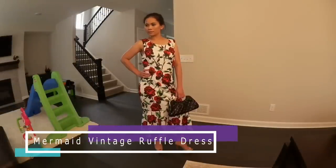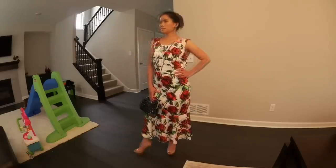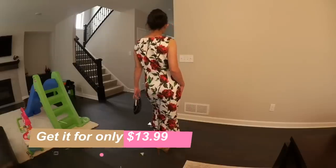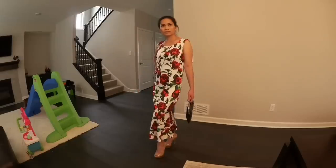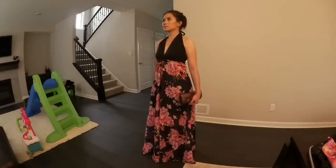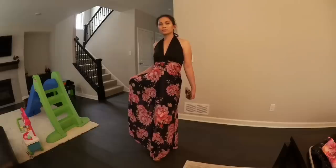Next dress is a mermaid vintage ruffle dress. Apparently the 50s style is back, but as much as I want to love this dress, it is too big for me. There are loose parts on the waist and on the armpit area. The material is polyester, no zip, and I'm wearing size small. If you are a medium, you would probably want to size down.